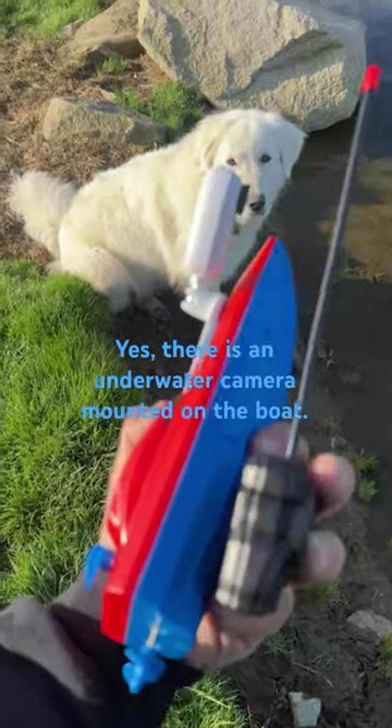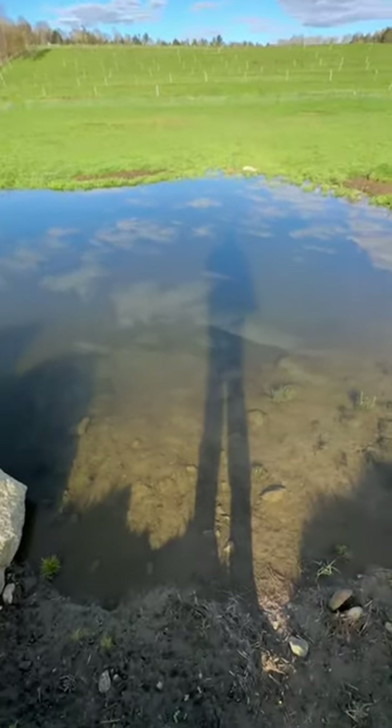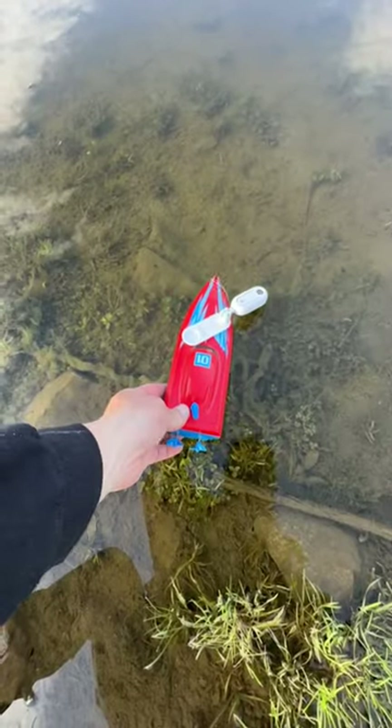Let's take this little remote control boat and explore my pond. This pond has been a man-made pond that I've been trying to promote wildlife in, and lately a whole bunch of frog eggs have hatched, so I think this pond is teeming with tadpoles.